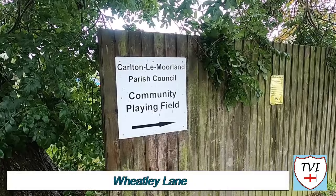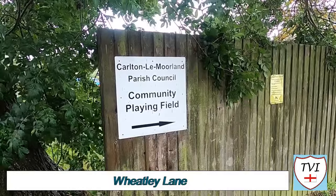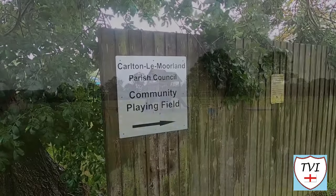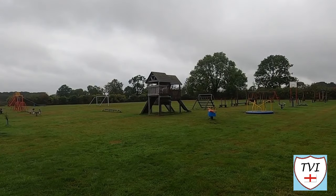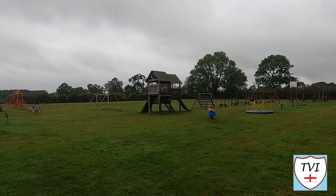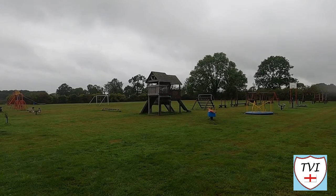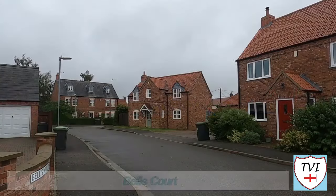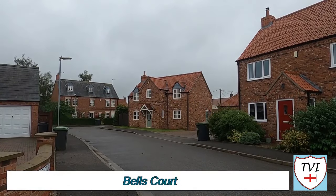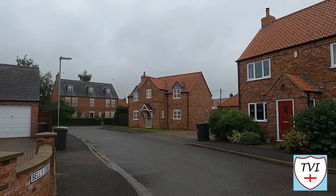Now we're at the playing field, located up a grass track off Wheatley Lane. It's more of a playground than a playing field, though it does still possess a football pitch, albeit not a full size one. Carlton has no village sports teams that use this. Back to the road and here's Bell's Court — another block of modern residences off Wheatley Lane. Next, it's Brewery Lane.